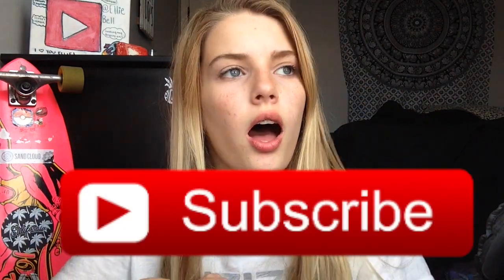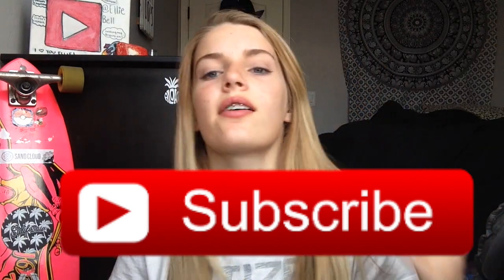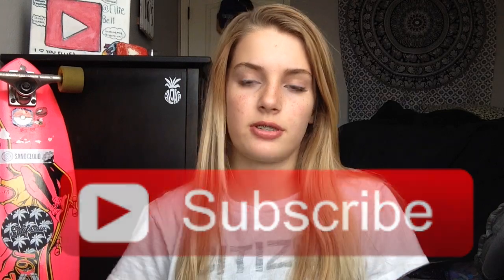That's pretty much it for what's on my iPhone 7 Plus. Thank you guys so much for watching — if you like this video be sure to give it a thumbs up and subscribe down below. Let's try to get to 1000 subscribers by August 2017. Thanks for watching and see you all in my next video — gotta blast!